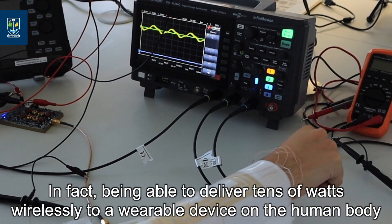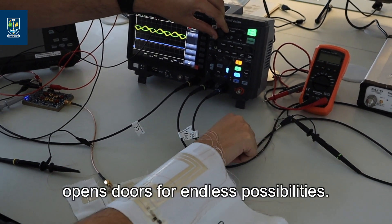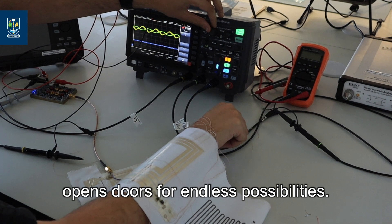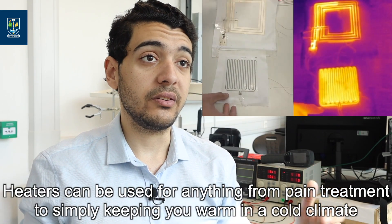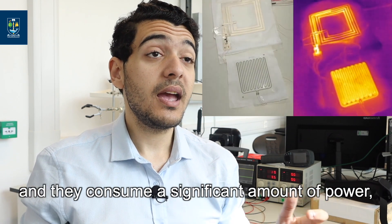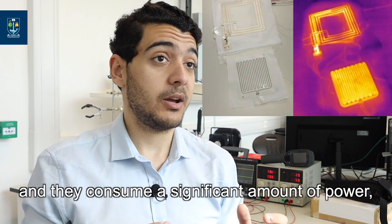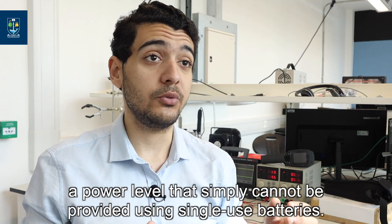In fact, being able to deliver tens of watts wirelessly to a wearable device on the human body opens doors for endless possibilities. Take wearable heaters for example. Heaters can be used for anything from pain treatment to simply keeping you warm in a cold climate, and they consume a significant amount of power.